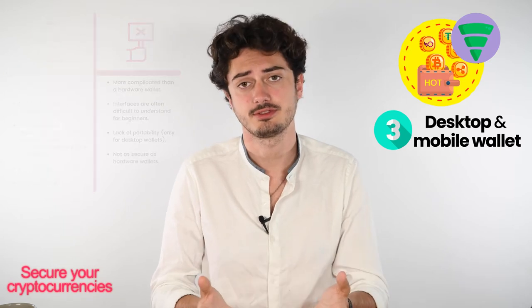Regarding drawbacks of desktop and mobile wallets, it's more complicated than a hardware wallet because interfaces are often old or difficult to grasp for beginners. On top of this, there's the lack of portability for desktop wallets. Lastly, these wallets are not as secure as hardware wallets because a phone and a computer can be hacked.